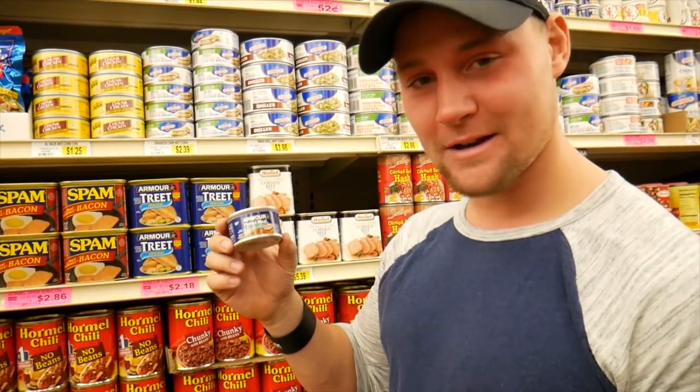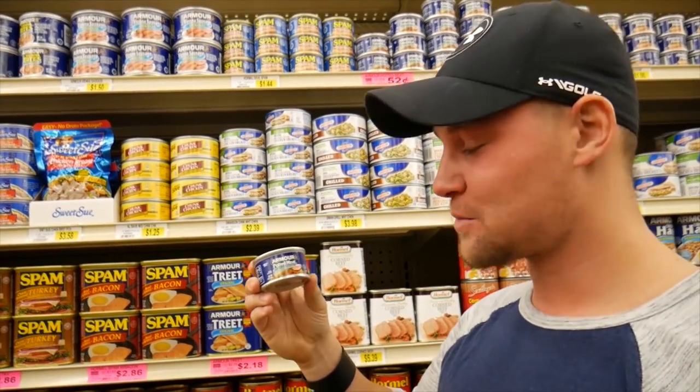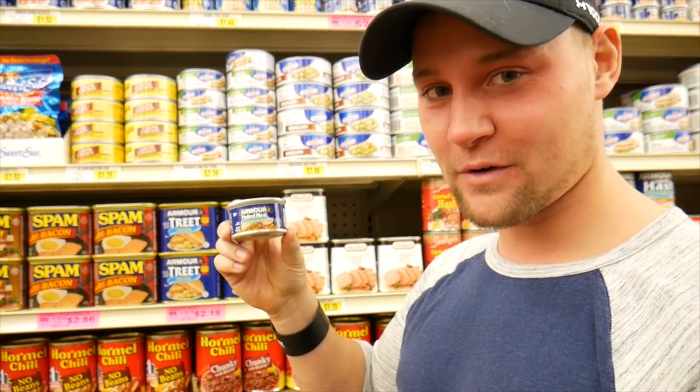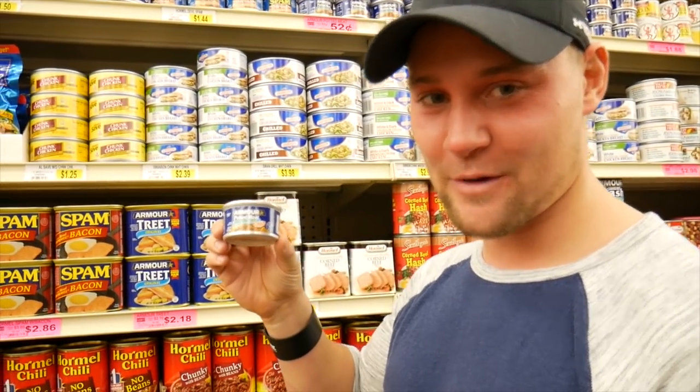A quick blast from the past - potted meats at 52 cents a can. When I was broke and in college I used to eat this when getting ready for a competition or putting on some muscle. It's like straight up eating cat food - not recommended.